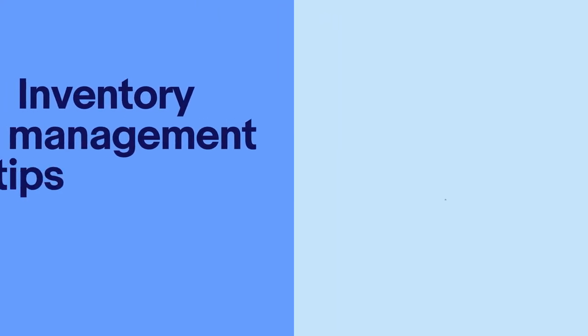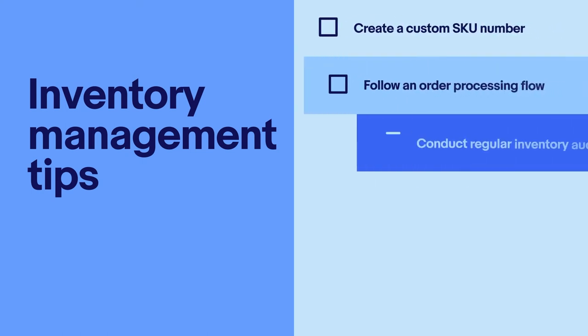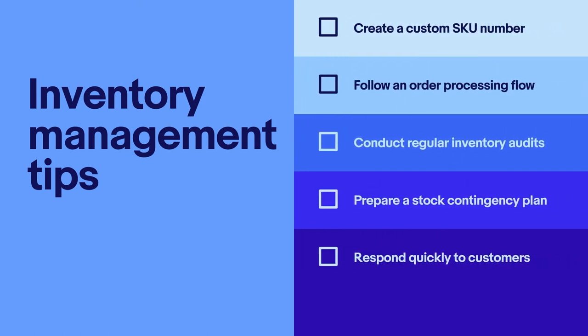Now let's talk about managing inventory. Knowing what you have and having enough on hand is critical to sustaining your business. Here are some tips to reduce inventory risks and ensure customer satisfaction: create a custom SKU number for each item, follow an order processing flow and use a software tool to track your products. Keep your inventory organised and conduct regular audits. Prepare a stock contingency plan to prevent any shortfalls or disruptions, and respond quickly to customers if an item is no longer available.